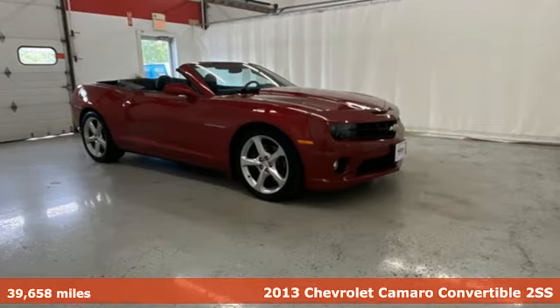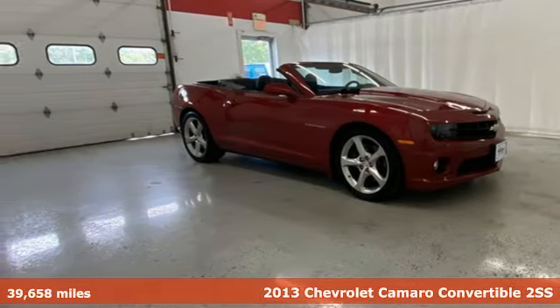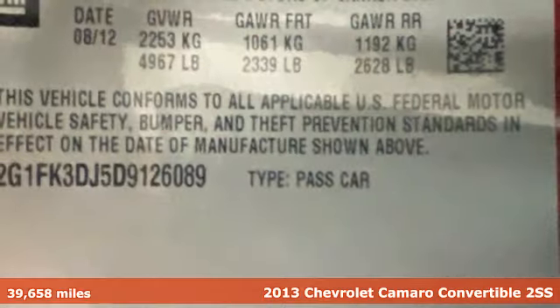It's a 2013 Chevrolet Camaro. There's more than a century of ingenuity and significance in every Chevy.